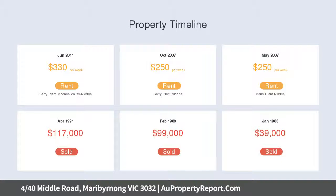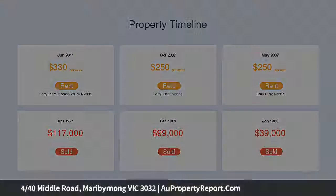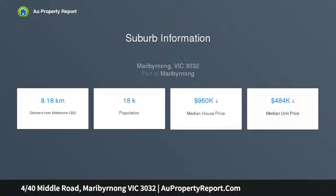Upstairs features two excellent double bedrooms. The master includes a split system, ceiling fan, and vanity nook, with access to a good-sized east-facing balcony. The second bedroom also has a split system, ceiling fan, and security shutter.